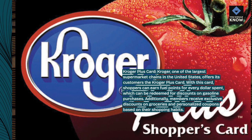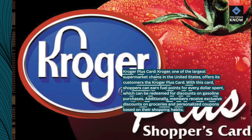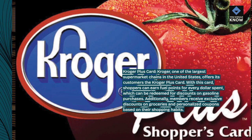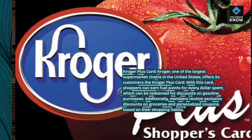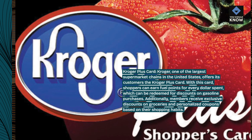With this card, shoppers can earn fuel points for every dollar spent, which can be redeemed for discounts on gasoline purchases. Additionally, members receive exclusive discounts on groceries and personalized coupons based on their shopping habits.